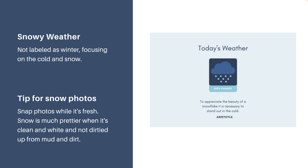The snowy weather collection is the first I'll share. I didn't label it as winter or January because seasons are different all over the world depending on which hemisphere you're in — I want this to be a flexible kit that works for whatever time of year you might be experiencing snowy or even just very cold weather. One tip for snow photos: snap pictures while the snow is fresh. Snow is so pretty when it's all white and freshly laid, but as the days go on and it gets dirtied up by muddy footprints and tire tracks, it loses its appeal.